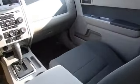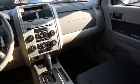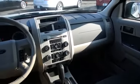Inside you'll find Sirius XM satellite radio, steering wheel controls, front airbags, side airbags, power seats, cruise control, a trip computer, an MP3 player, air conditioning, and power door locks.